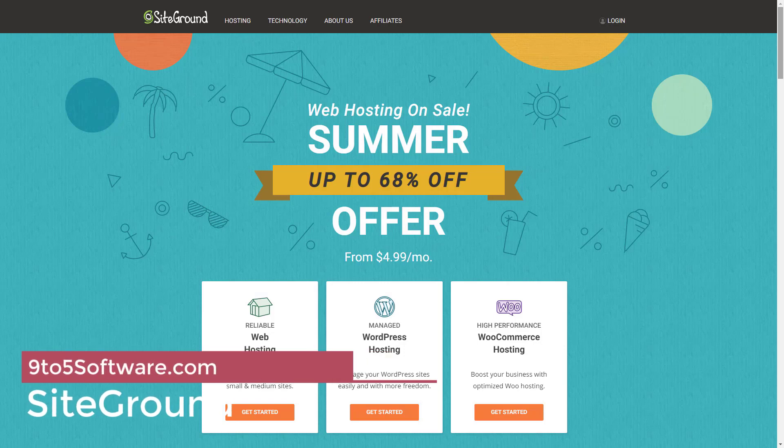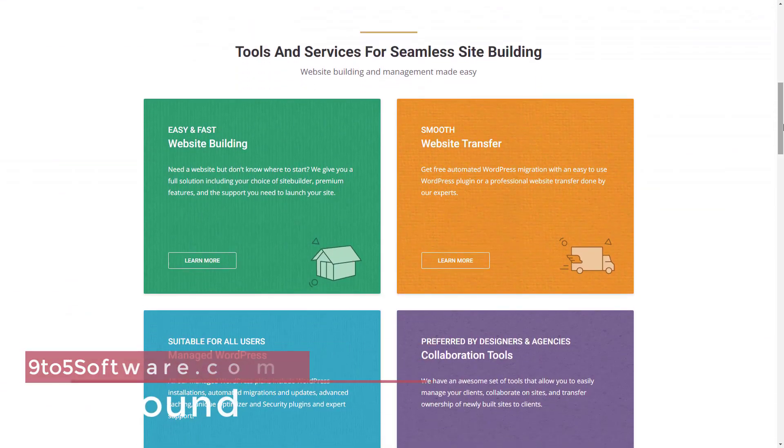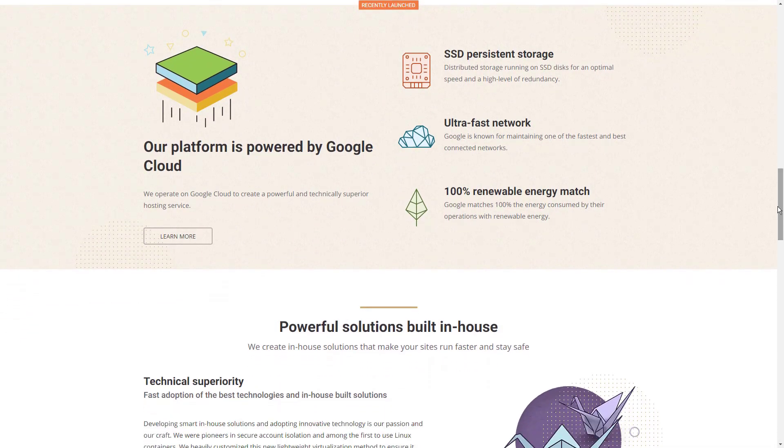Siteground is what we like to call a top-tier shared host, where their pricing is similar to a shared hosting company, but they have the support and server speed of a managed hosting company. They are our absolute favorite middle-ground provider. Their support has always been super helpful and fast. It's really hard to go wrong with Siteground.